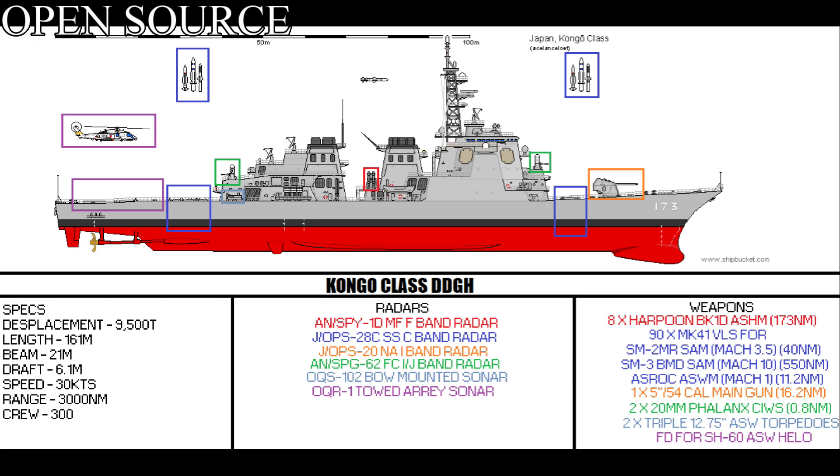Being an Aegis-capable ship, they would have a similar complement to that of an Arleigh Burke-class guided missile destroyer. These would include eight Harpoon Block-1D anti-ship missiles, located amidships, cross-firing between the funnels. These missiles have a kill range of about 173 nautical miles and a speed of about Mach 0.8. Ninety Mark 41 Vertical Launch Silos for SM-2 MR surface-to-air missiles, capable of doing about Mach 3.5 and shooting targets out to about 40 nautical miles.